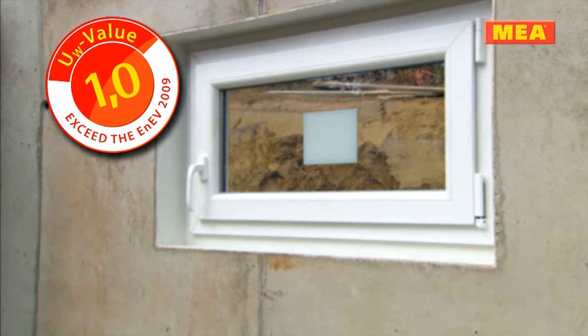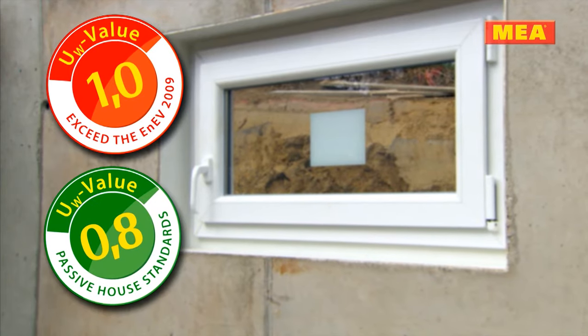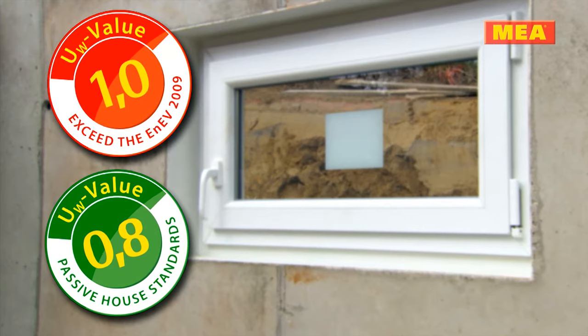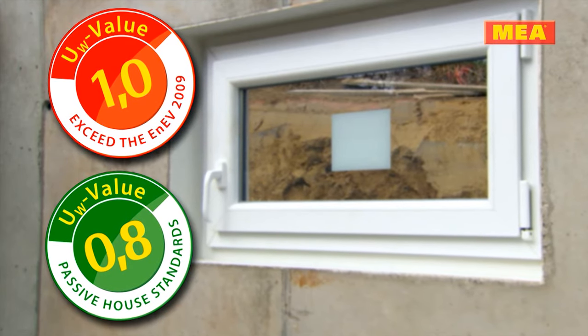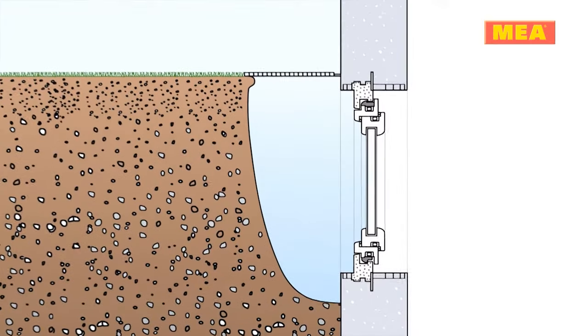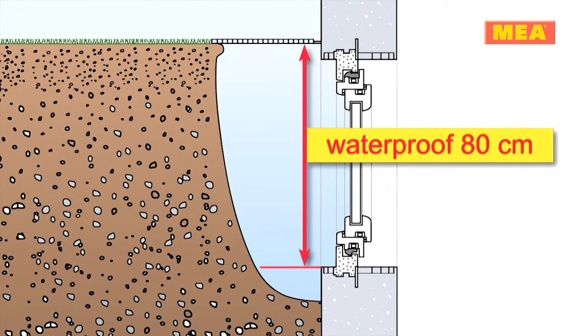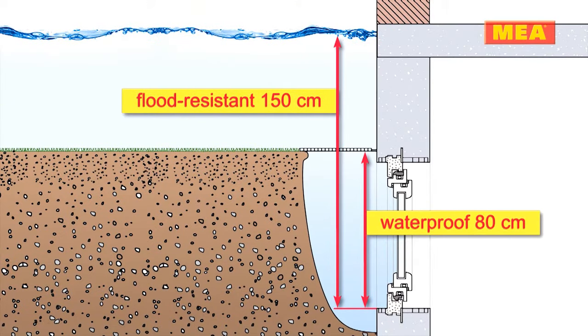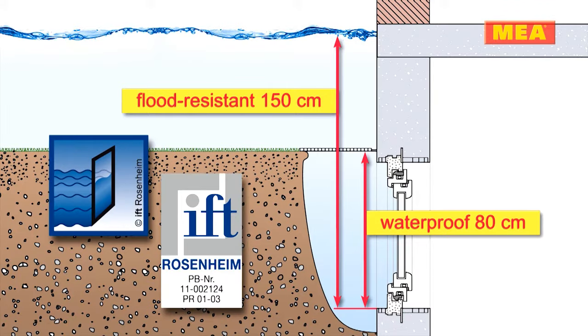These values have even been designed to meet high quality passive house standards. The MIA Look Seat Casement Window System is also available in a press water type version. The MIA Look Seat Aqua Casement Window is waterproof up to 80 cm above the window sill and flood resistant up to 150 cm above the sill. Tested and certified by IFT Rosenheim.